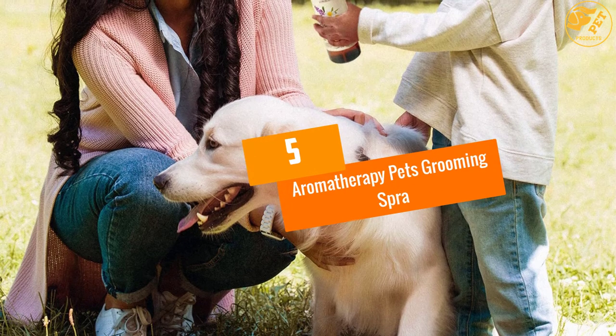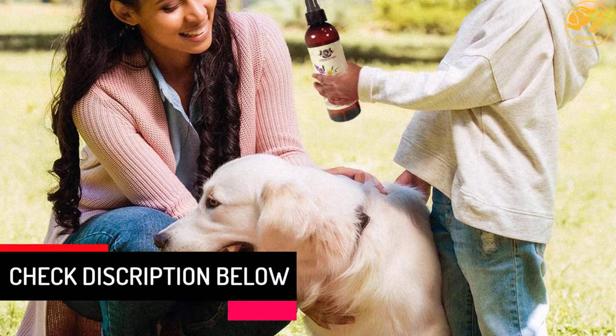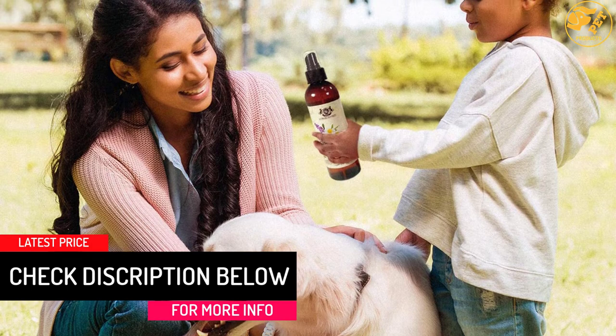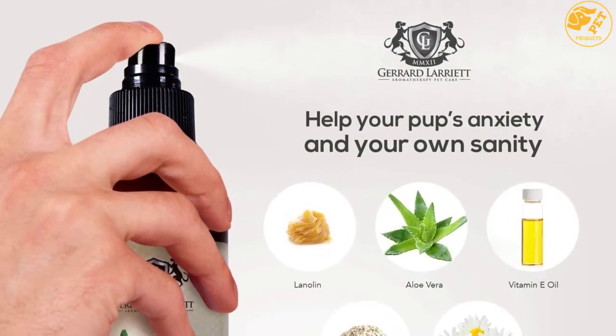At number 5: Aromatherapy Pets Grooming Spray. The Aromatherapy Dog Perfume is safe, gentle, and long-lasting. It doesn't contain any harsh chemicals that may irritate the dog's skin. It freshens and makes the dog fur look shiny, and it is very effective in the elimination of pet odor.